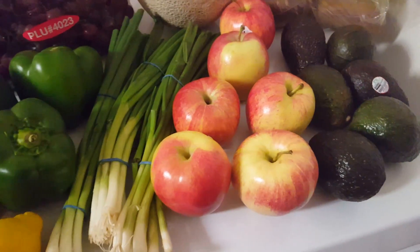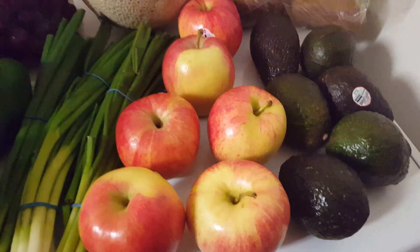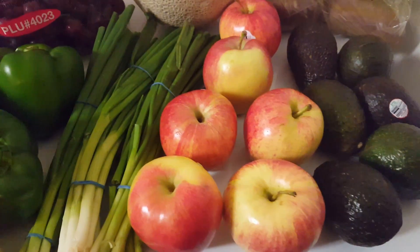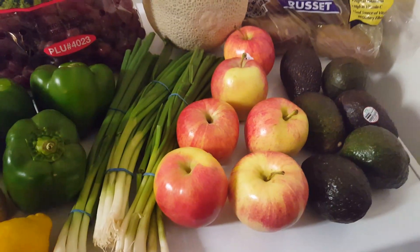We have six Gala apples. These were $0.98 a pound, and right here is roughly two and a half pounds, so it was about two and a half dollars worth of apples, and they are gorgeous. I cannot wait to eat these — the Galas have been amazing this year.